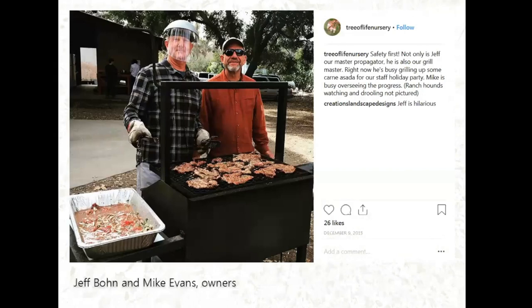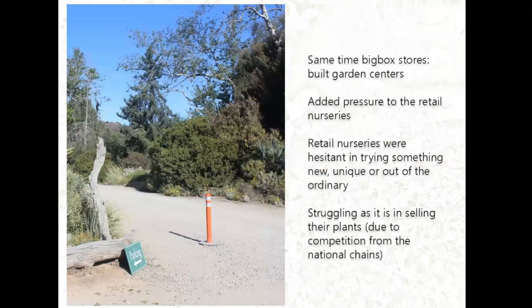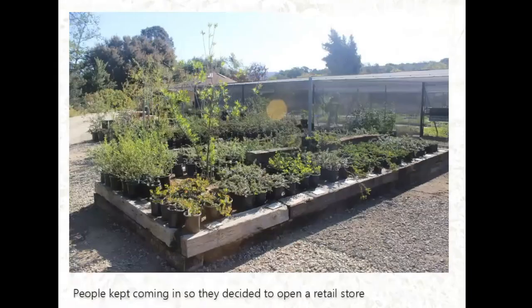These are the owners who toured us around: Jeff Bond and Mike Evans. The nursery started about 30 years ago as strictly a wholesale nursery, but the general public found out about it and kept coming. They had hoped to sell native plants to retail nurseries, but at the time retail nurseries were not interested in native plants. This was also the same time big box stores were building retail garden centers, adding pressure to local nurseries who didn't want to try something new because they were already struggling with competition from national chains.